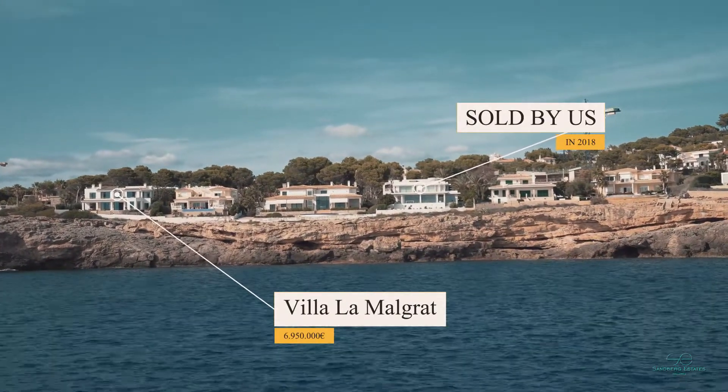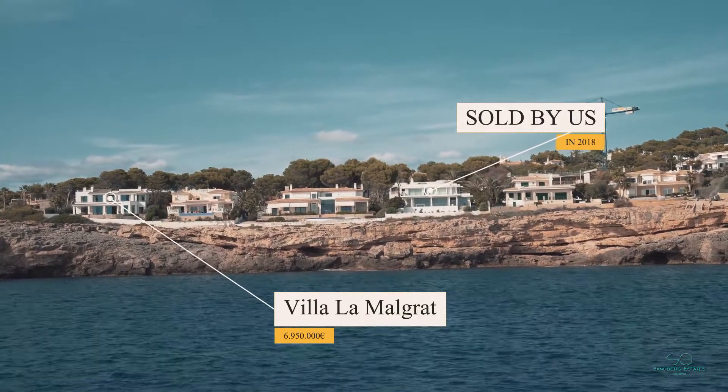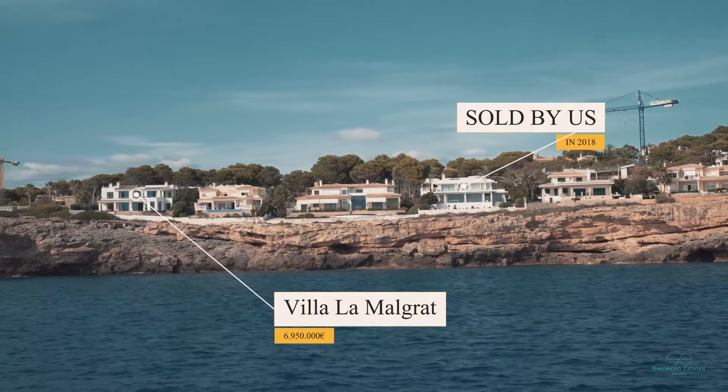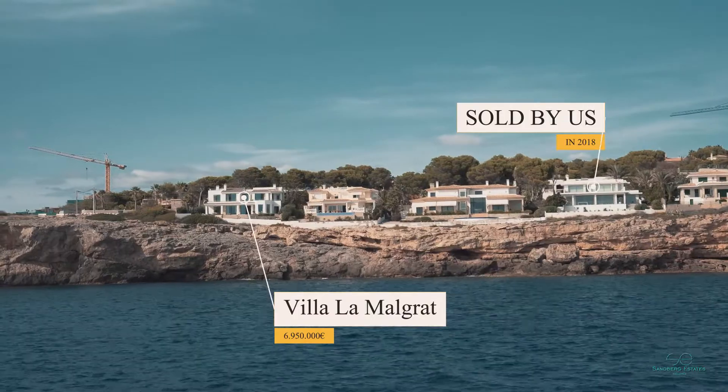We are now located in Gran Via Margras, one of the exclusive streets here in Nova Santa Ponza. One of the properties here was sold by us in 2018, and now we're going to show you the one furthest to the left and give you a property tour. Welcome to Villa La Margras.